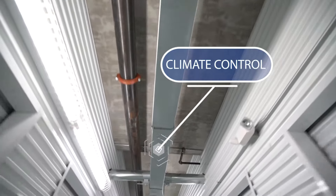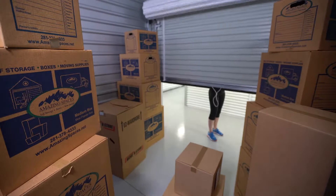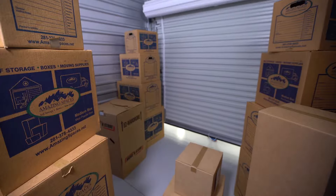Climate control offers protection against humidity, and since humidity is a year-round battle, we always recommend a climate controlled space for those items located inside your home.